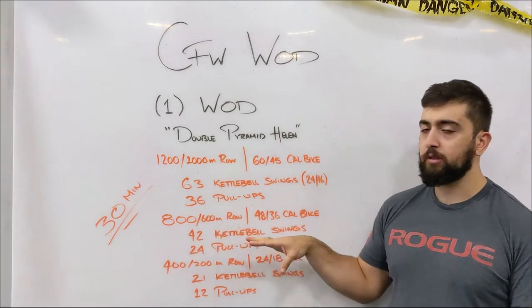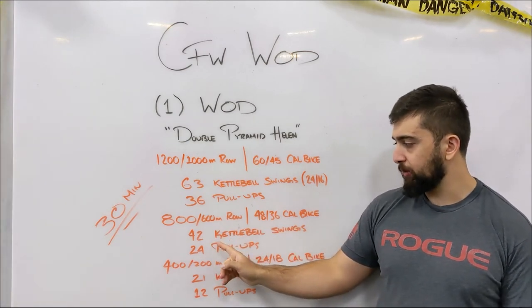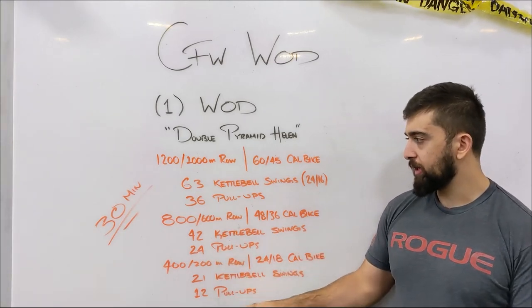Then 36 pull-ups. Next round we're decreasing the amount on the rower and on the bike, and the kettlebells are going to be lower in reps as well, going 42 and 24 pull-ups. And the same idea as you go down as well.